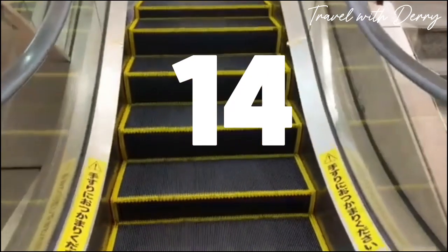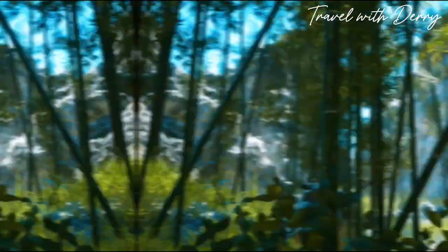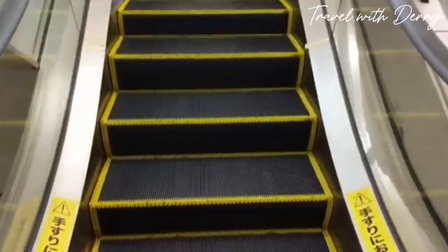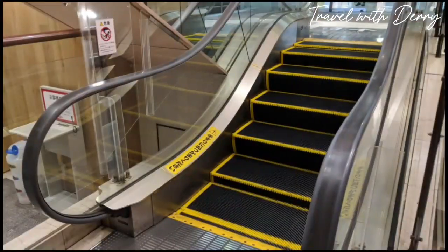Number fourteen: world's shortest escalator. Hold onto your hats, folks, because we've got a doozy for you. In the basement of More's department store in Kawasaki, Japan, you'll find the world's shortest escalator. It's got a whopping five steps and stands at a towering 33 inches tall. It's so short, you might miss it if you blink.